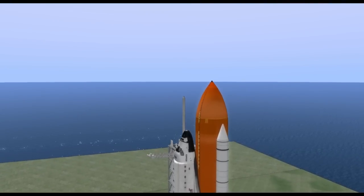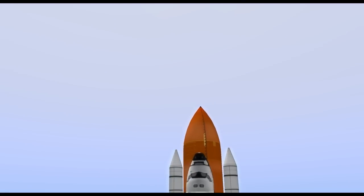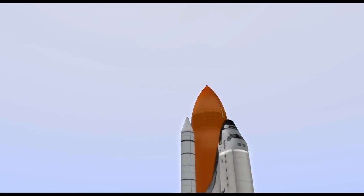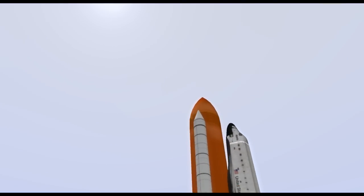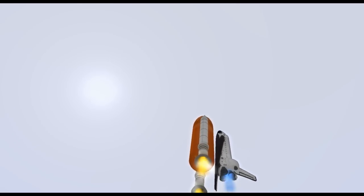Roger roll, Atlantis. Houston now controlling the flight of Atlantis. The space shuttle spreads its wings one final time for the start of a sentimental journey into history. 24 seconds into the flight, roll program complete. Atlantis now heads down, wings level on the proper alignment with its eight and a half minute line to orbit. Four and a half million pounds of hardware and humans taking aim on the International Space Station.